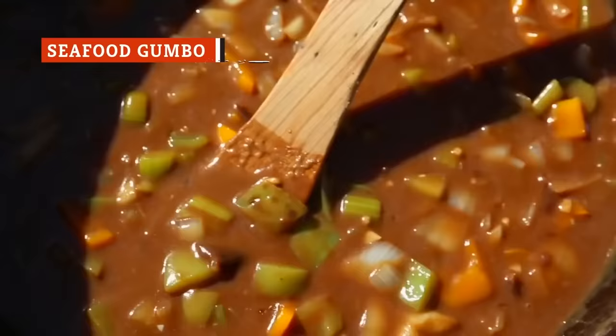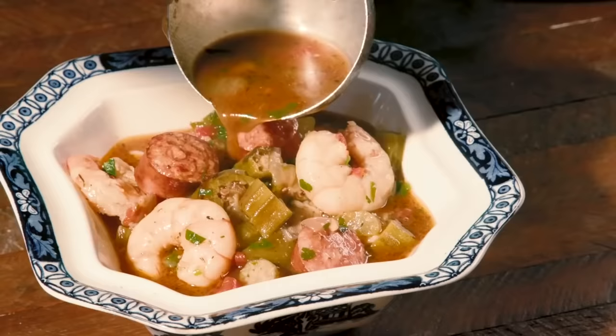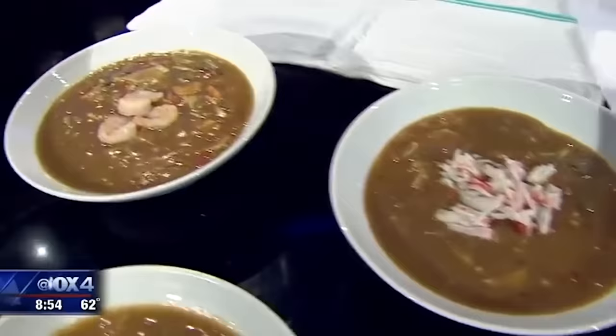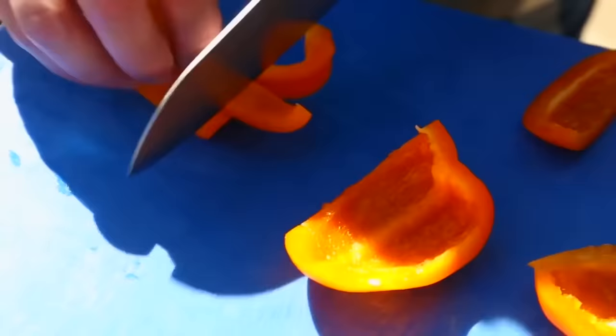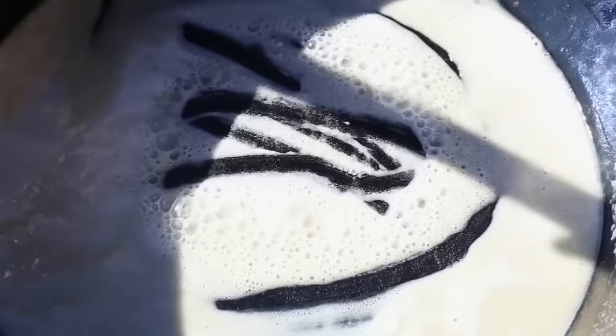Gumbo is sometimes confused with jambalaya, but it's not the same thing at all. The key difference is that with jambalaya, the rice is cooked with the rest of the ingredients. With gumbo, however, the rice is cooked separately. Gumbo is a stew created with a strong, robust stock, sausage, shrimp, other shellfish, and the holy trinity of vegetables — bell peppers, celery, and onions. The most important aspect of home cooking a great gumbo is perfecting the roux that's used as its base. Or you could just head down to New Orleans and get someone to make it for you.